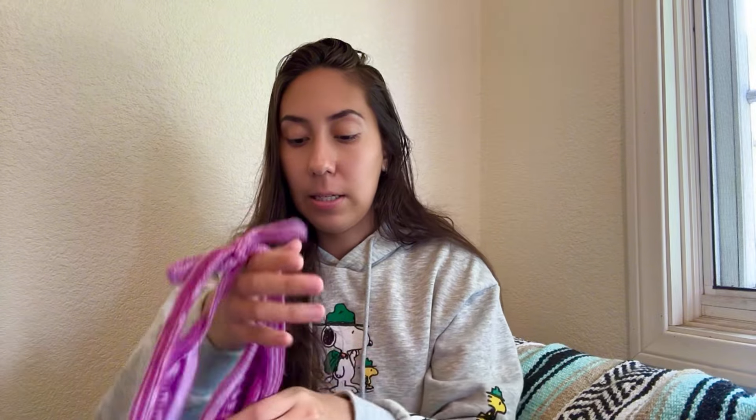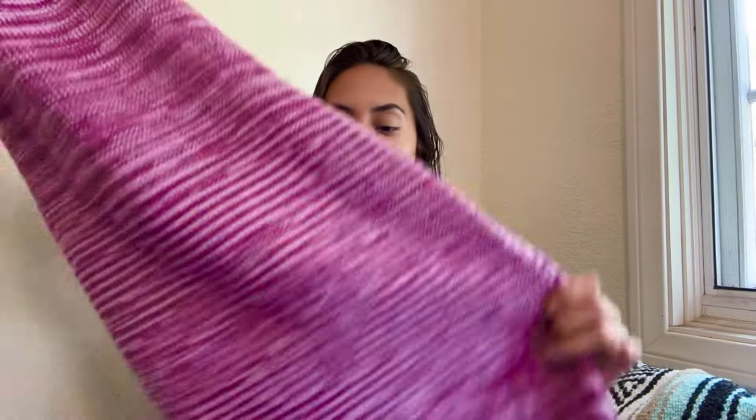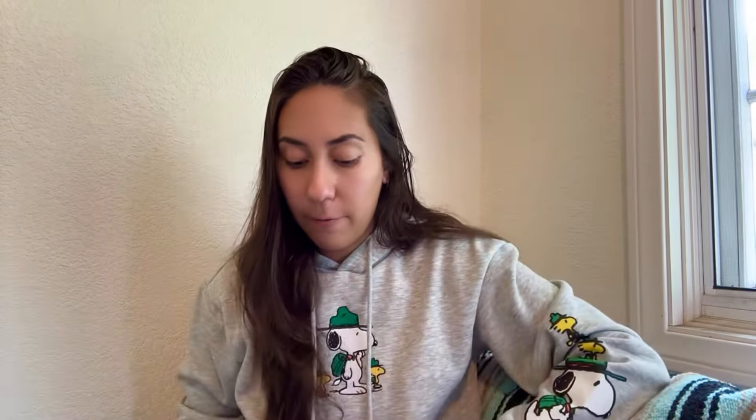Next is a halter knit dress from Princess Polly, which is one of my favorite brands to sell on Curtsy. The dresses do the best from Princess Polly. I'm thinking probably between $22 and $26 for this dress, but I'll be open to offers as usual.